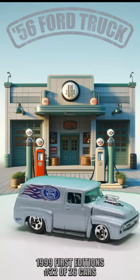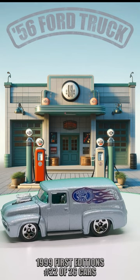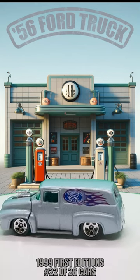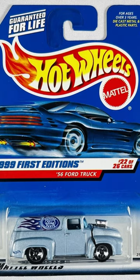Let's rev up our excitement and celebrate the nostalgia of Hot Wheels history together. Grab your favorite Hot Wheels pals and let's dive into the world of classic cars with this 56 Ford panel truck. Let's roll into retro awesomeness.